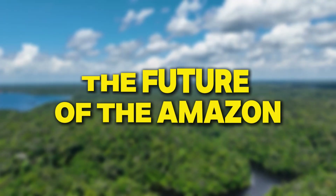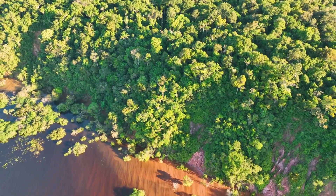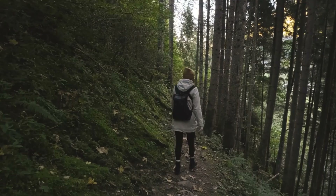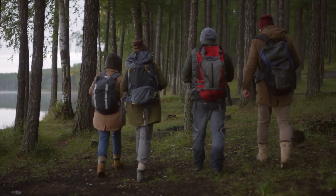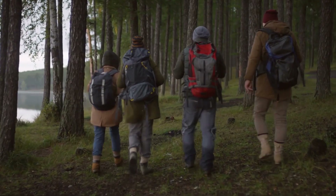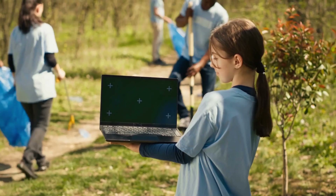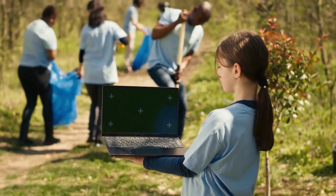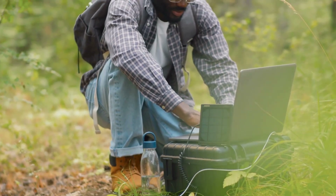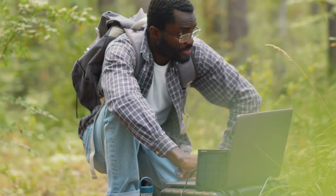The future of the Amazon rainforest depends on our actions today. Protecting this vital ecosystem requires a global effort. Governments, scientists, indigenous peoples, and everyday people all have a role to play. Efforts to stop deforestation, support sustainable development, and respect indigenous rights are crucial. By working together, we can help ensure that the Amazon continues to thrive and provide essential benefits for the planet.